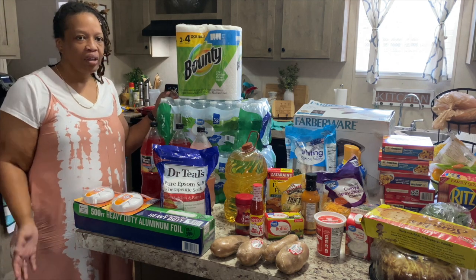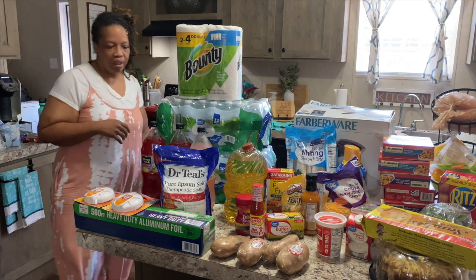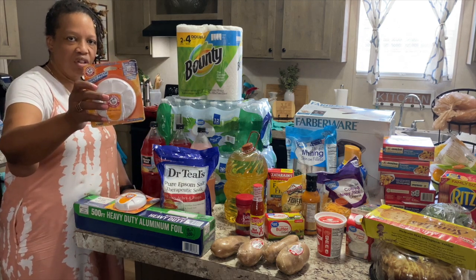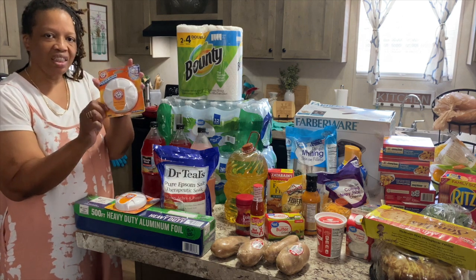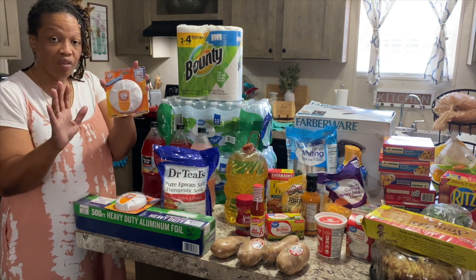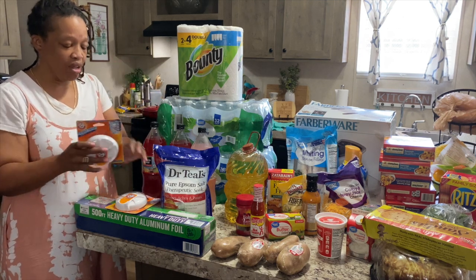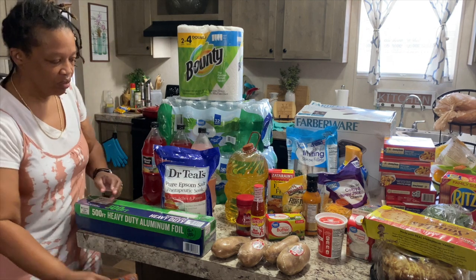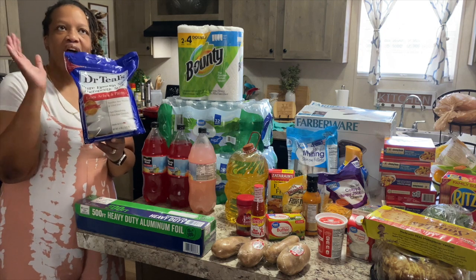Baking soda — I love to put baking soda in the refrigerator and in the freezer to keep it fresh. These little pop-up things go on the wall of the refrigerator. I thought they were a good idea and decided I was going to try them, so I got two: one for the refrigerator and one for the freezer.